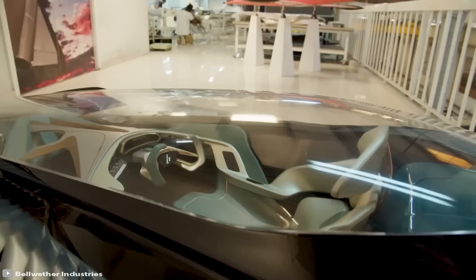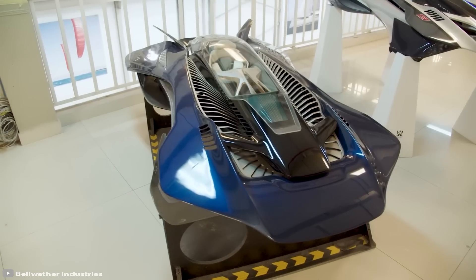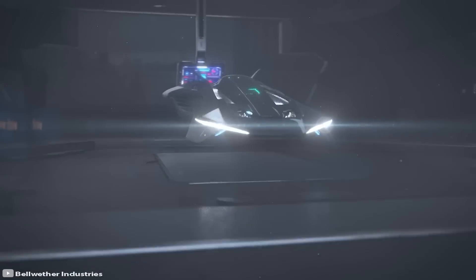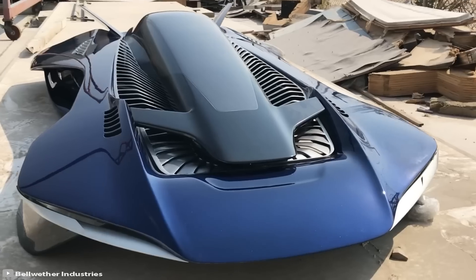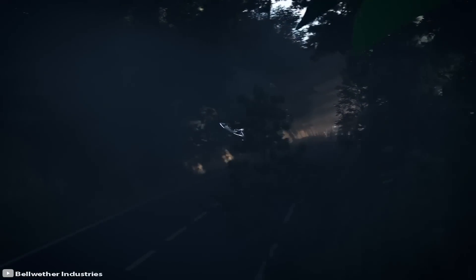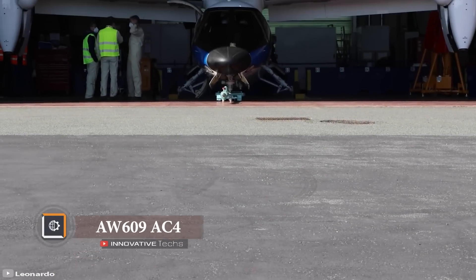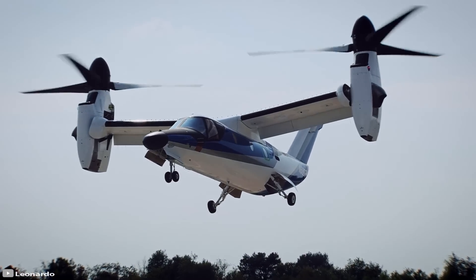Those who saw the machine in person say they felt like they had traveled to the future. Developers claim that the vehicle will fly at a speed of 135 miles per hour at an altitude of up to 3,000 feet, with a payload of over 1,300 pounds. The number of seats is expected to increase to four in the future, one battery charge will be enough for 90 minutes of flight, and the flying car should be on sale within the next five years.